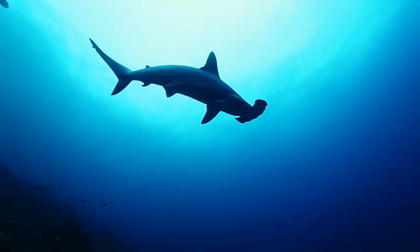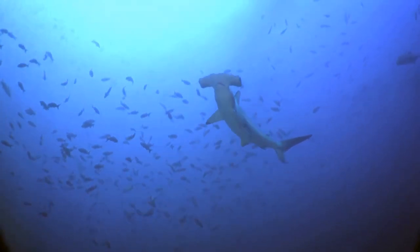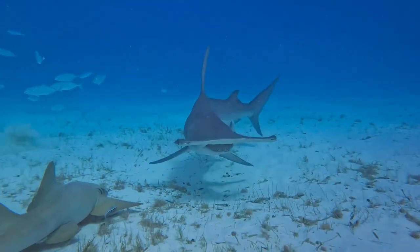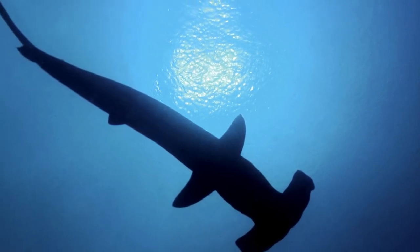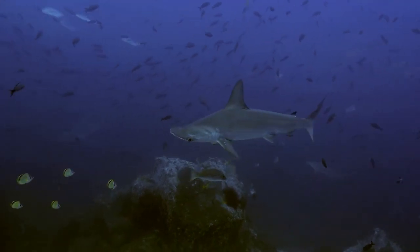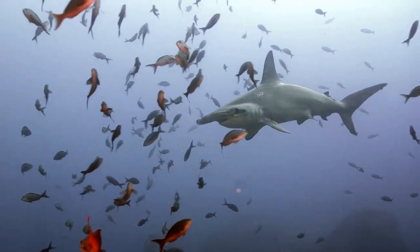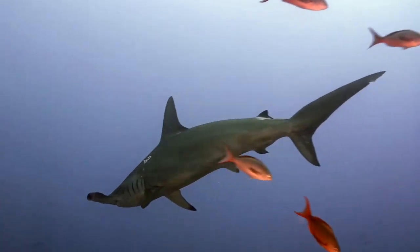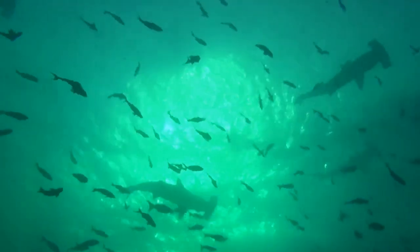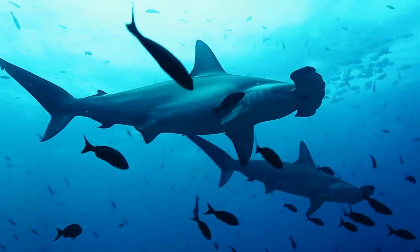Each newborn pup enters the world armed with the innate ability to survive in the formidable oceanic environment. The sight of these miniature hammerheads might provoke fear in those unfamiliar with these creatures — their fearsome appearance, characterized by their peculiarly shaped heads, is often mistaken for aggression. However, it is essential to note that hammerhead sharks pose little threat to humans. In fact, human activities have continuously disrupted the peaceful existence of these magnificent sea creatures. They are more threatened by us than we are by them.